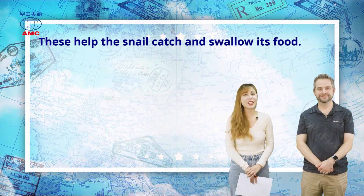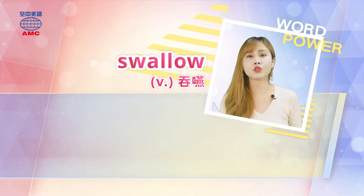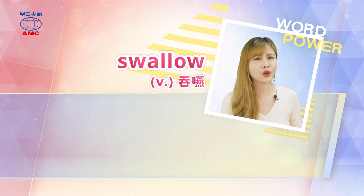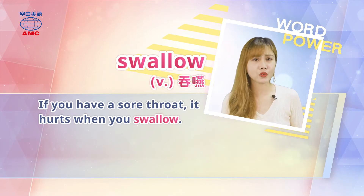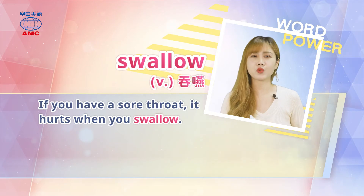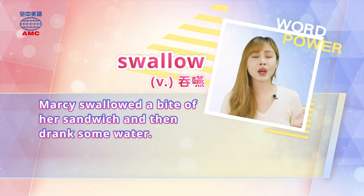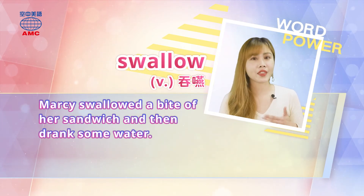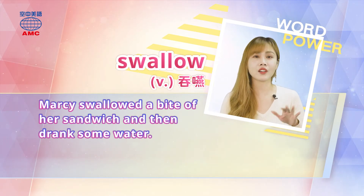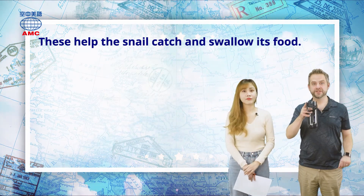Let's look at the word 'swallow' — used as a verb, it means to swallow, to ingest. If you have a sore throat, it hurts when you swallow. Example: Marcy swallowed a bite of her sandwich and then drank some water. Swallowing is when food or water goes from your mouth down into your stomach.